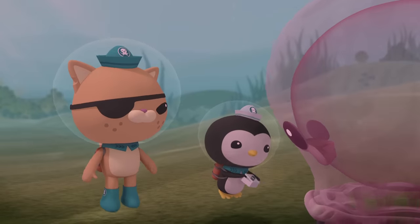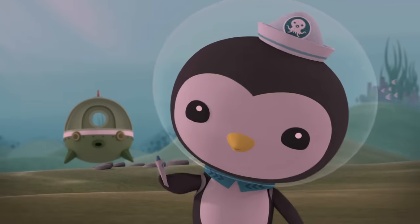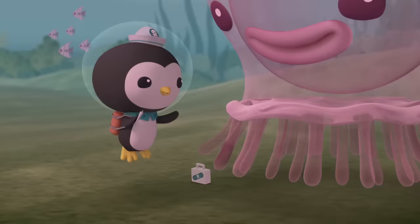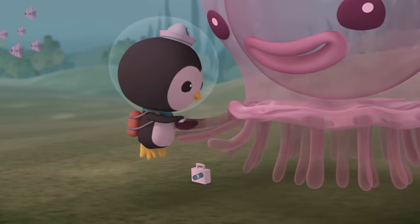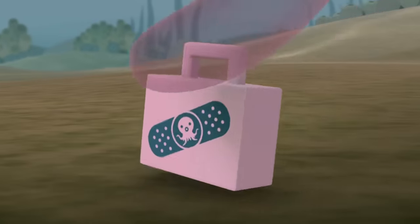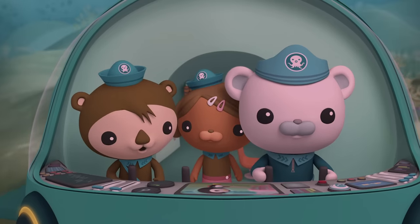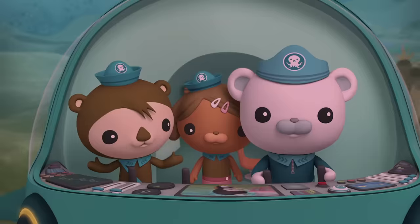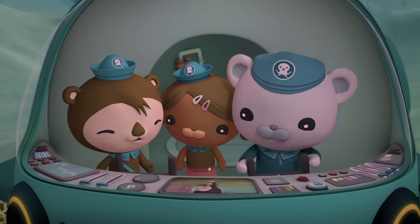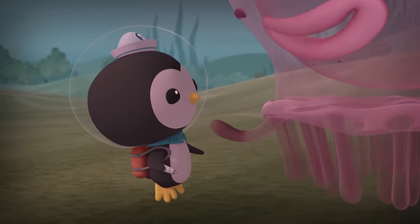Don't worry, I have just the thing for that broken comb. This waterproof ointment should make you feel better right away. Not food. Hey, stop it. Oh, that tickles. The jelly not only uses its comb to swim, Peso, but also to handle food. Its little tails are tickling you. Luckily, you're too big to be eaten. There, feel better. Better, better.